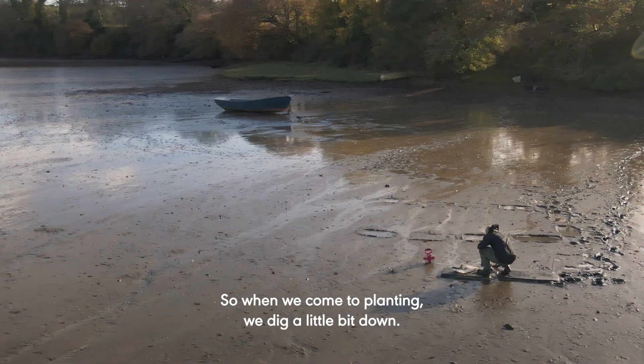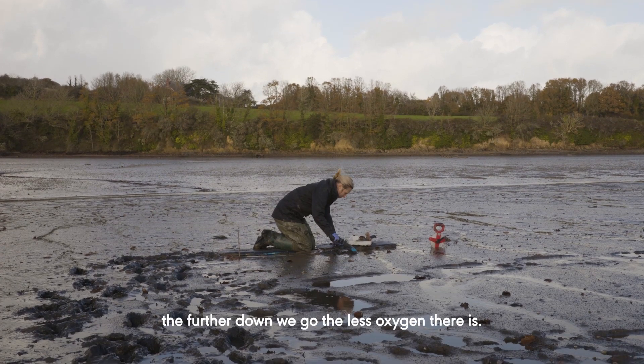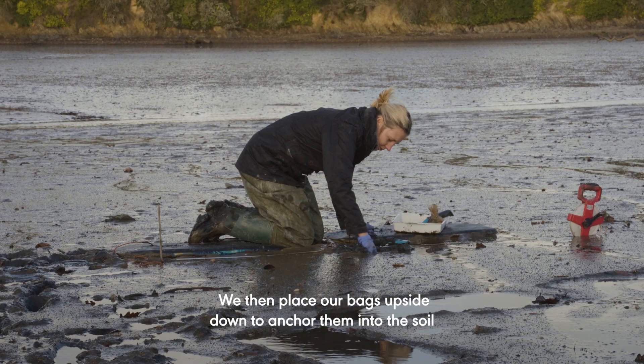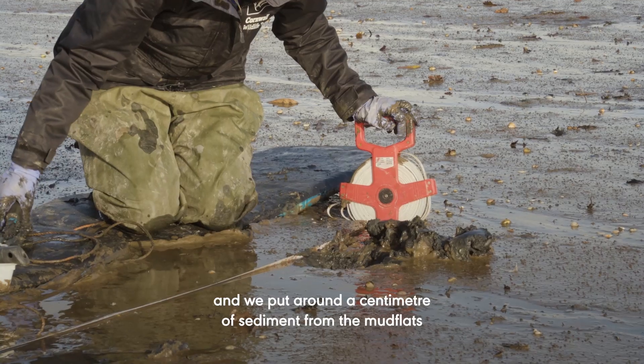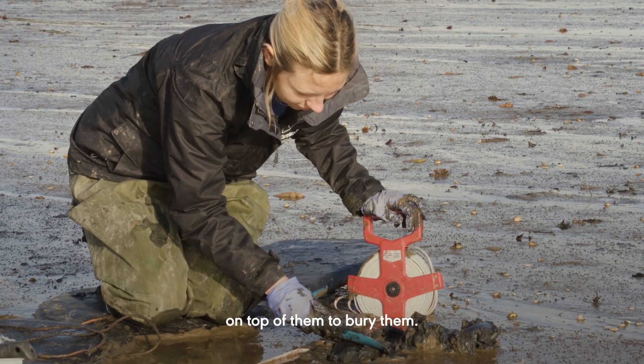When we come to planting, we dig a little bit down — we don't dig too deep because further down we go the less oxygen there is. We then place our bags upside down to anchor them into the soil and put around a centimetre of sediment from the mud flats on top of them to bury them.